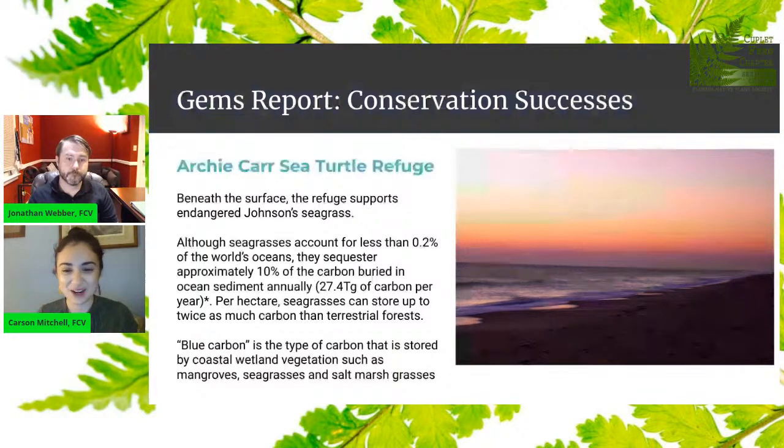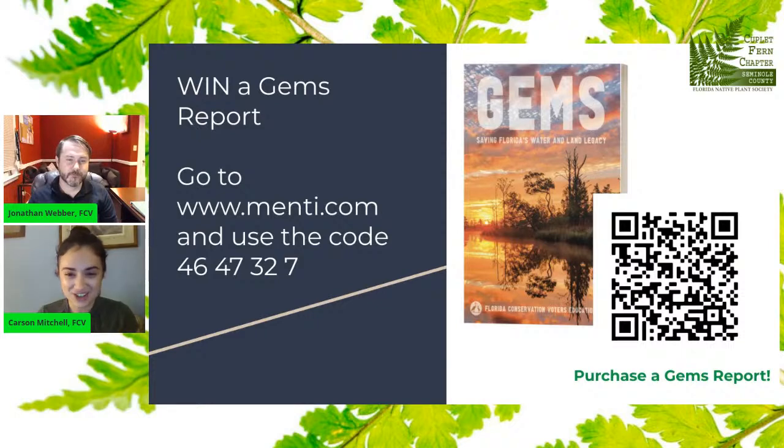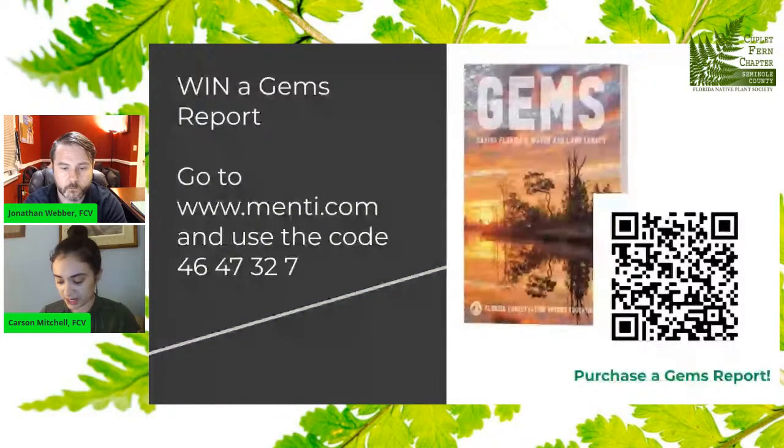I hope that was niche enough for my native plant folks. Let's have some fun — let's win a GEMS report today. Mark's going to put the directions in the comments. Go to www.menti.com, put the code in, and we're going to play a game.